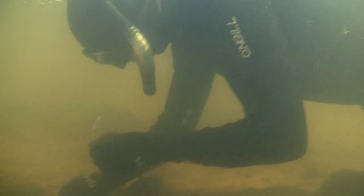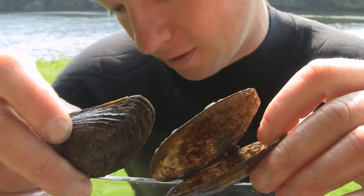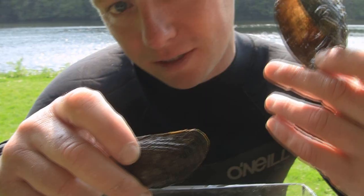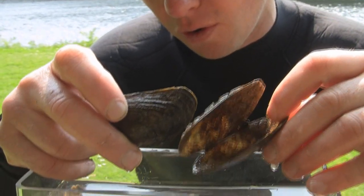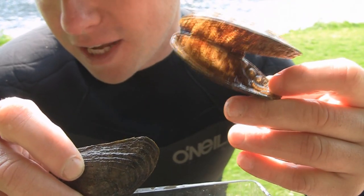Today, I found a significant amount of dead swan mussels. This is particularly worrying because we assume that these Asian clams, which are at very high densities in the River Barrow, are potentially out-competing the native swan mussel. So in the future, when the densities get even higher, there may be even more mortality of this native species.